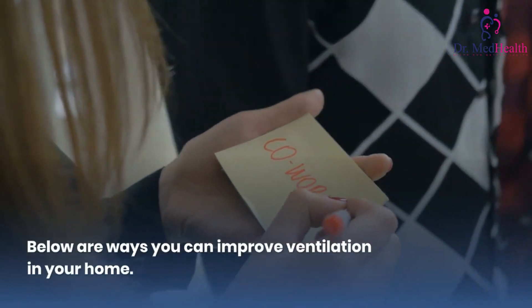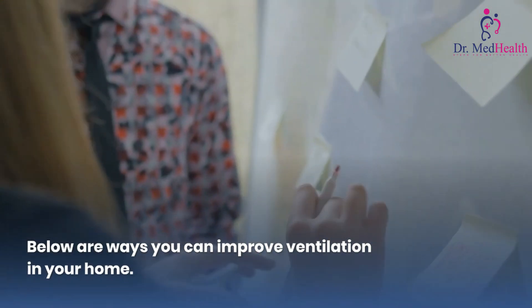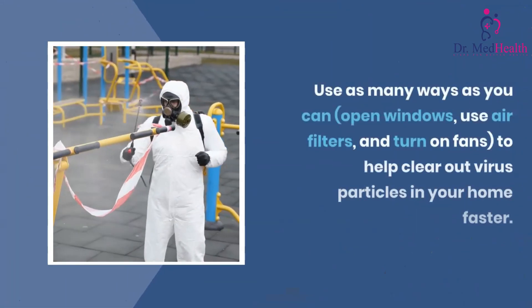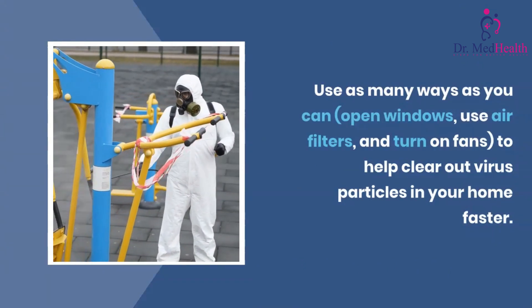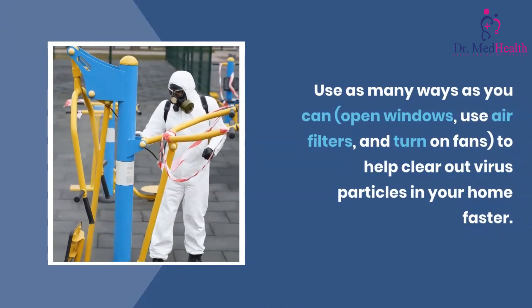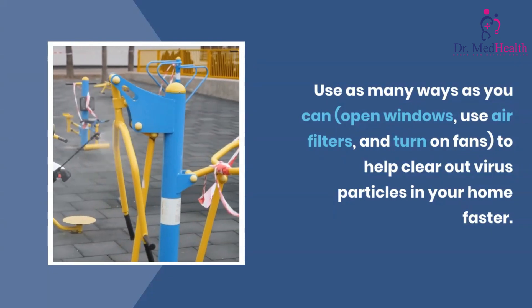Below are ways you can improve ventilation in your home. Use as many ways as you can: open windows, use air filters, and turn on fans to help clear out virus particles in your home faster.